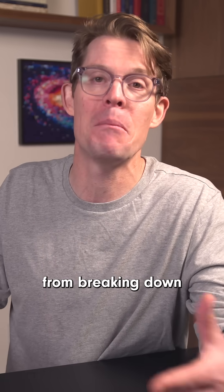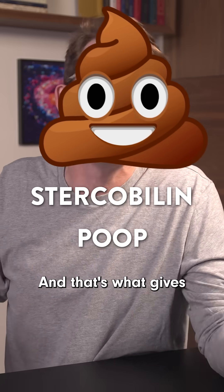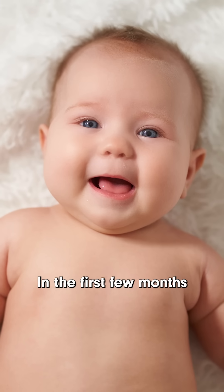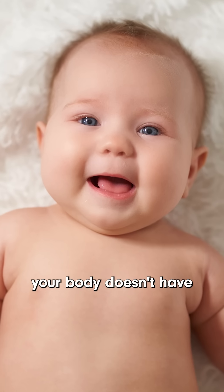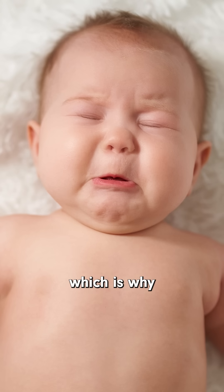There's another byproduct from breaking down bilirubin in the gut called stercobilin, and that's what gives poop its color. In the first few months of life, your body doesn't have these bacteria or this bilirubin-digesting enzyme, which is why newborns are at such high risk for jaundice.